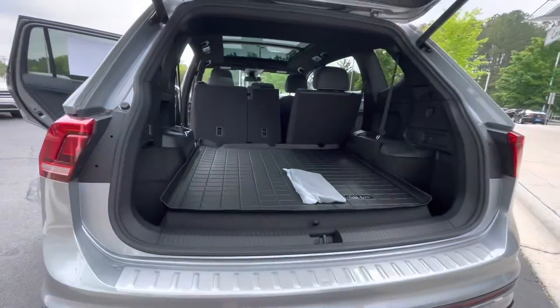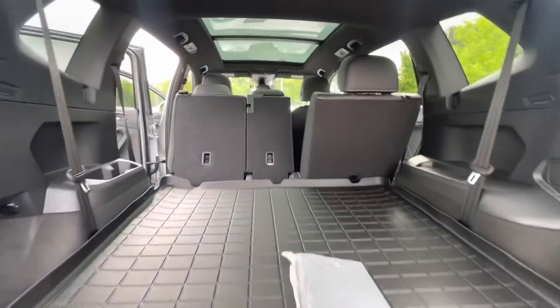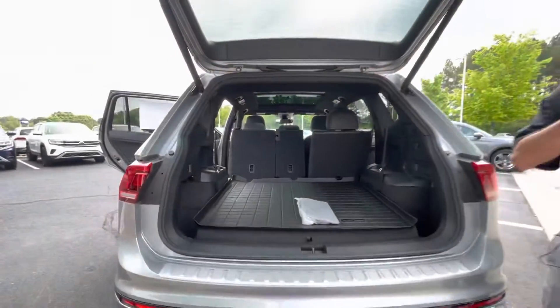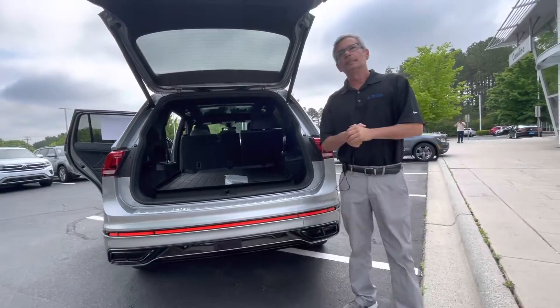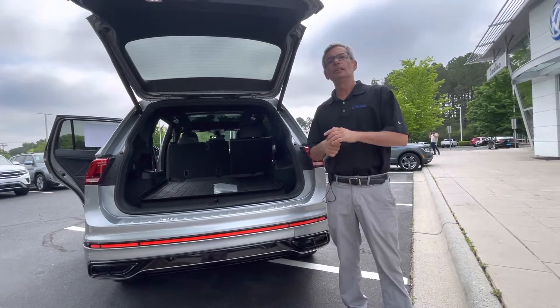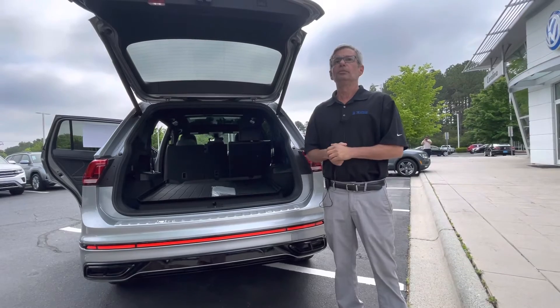Plenty of cargo room, as you can see. It's the only one we have in this color, so if you want it, please give me a call at 704-537-2336. Carolina's only family-owned Volkswagen store. Thank you.